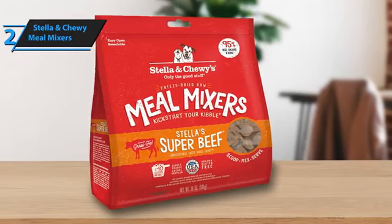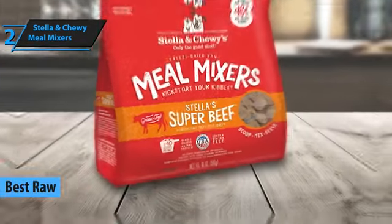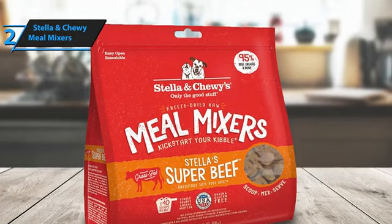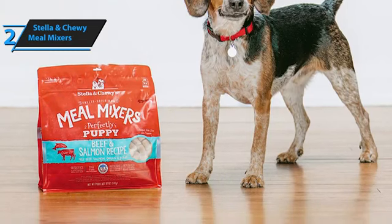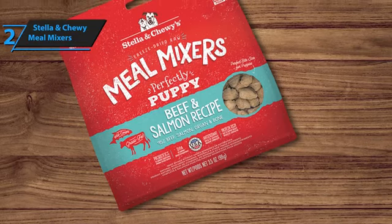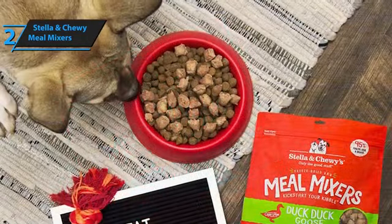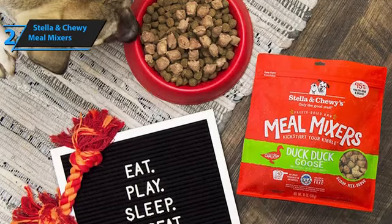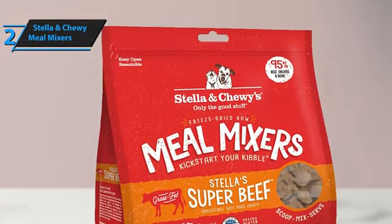Our next highlight is Stella & Chewy's Meal Mixers, which we regard as the superior choice for raw dog nutrition in today's market. This product stands out as an effortlessly convenient method to incorporate raw feeding into your dog's diet, offering a comprehensive and balanced nutritional profile that mirrors the diet of their wild ancestors. Crafted exclusively in the USA, Stella & Chewy's prioritizes the use of premium, ethically obtained proteins and the highest quality, safest ingredients. These components undergo minimal processing to remain as close to their natural state as possible. Every formula is devoid of unnecessary hormones, antibiotics, grains, or artificial fillers, guaranteeing a meal that is 100% complete and nutritionally balanced for dogs at any life stage.